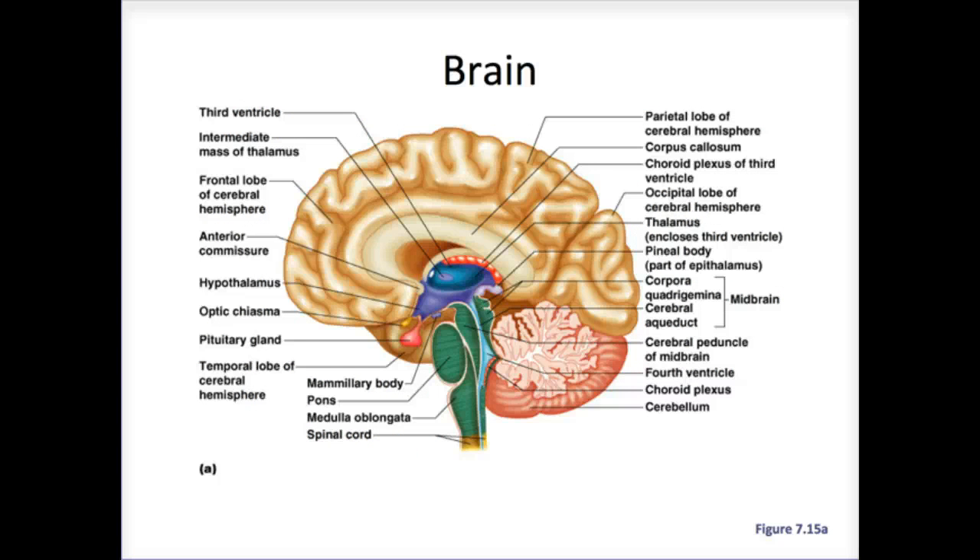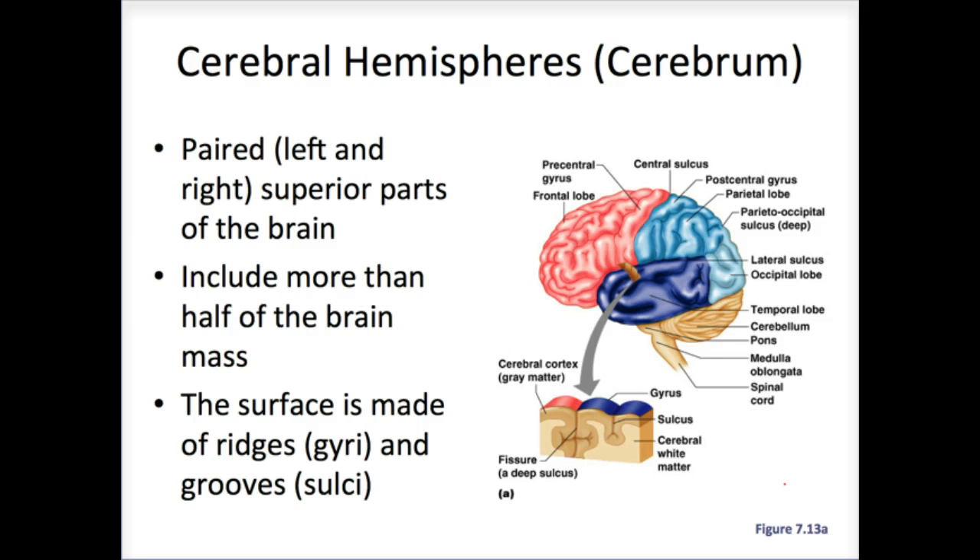The brain is broken into four parts: the cerebrum, diencephalon, brainstem, and cerebellum. The cerebrum is what we typically think of as the brain — it's the outermost, newest in terms of evolution, and it's what makes us human, giving us our higher-ordered thinking skills. The cerebrum is divided into right and left halves with ridges and grooves, and the presence of these sulci and gyri is what we associate with higher-ordered thinking.